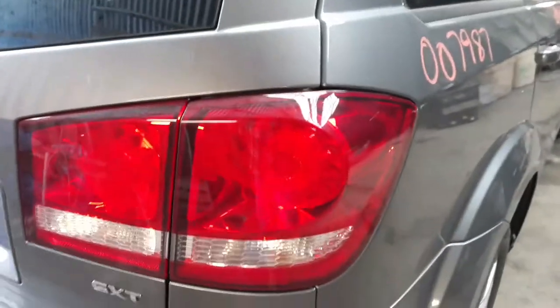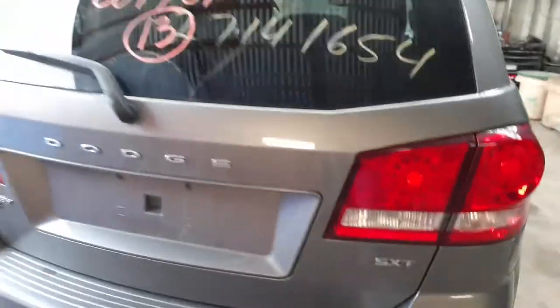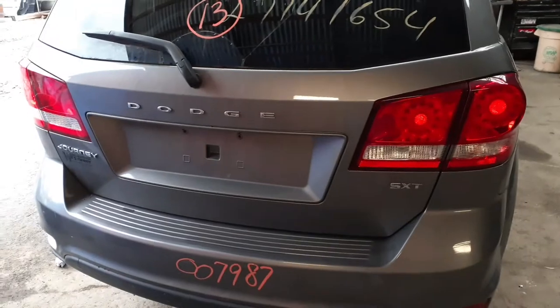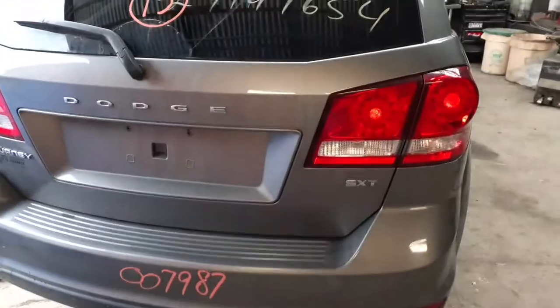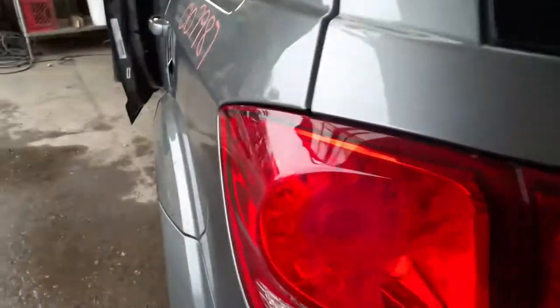You do have a right rear tail light — these are LEDs. I have a perfect hatch with heat and wipe, privacy tint. There is no camera, but it does have the LED tail lights.